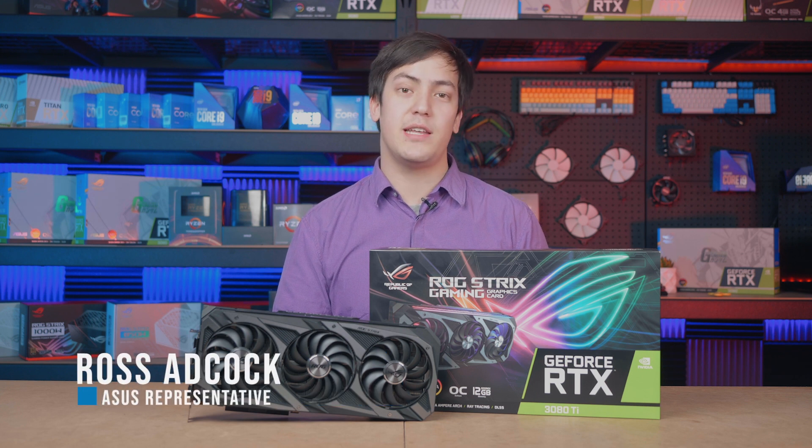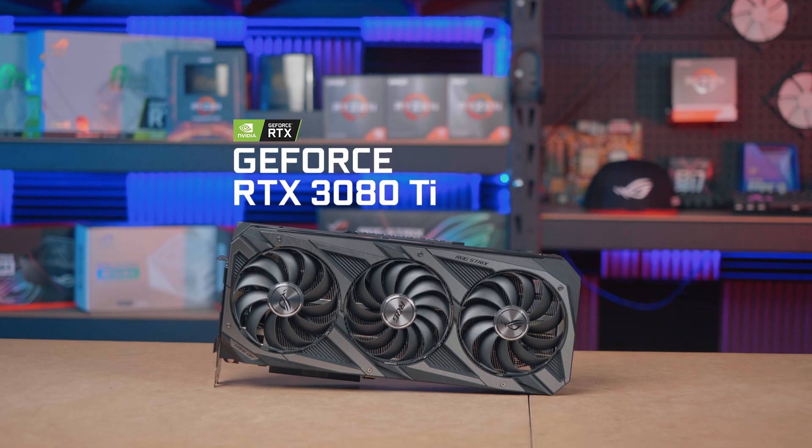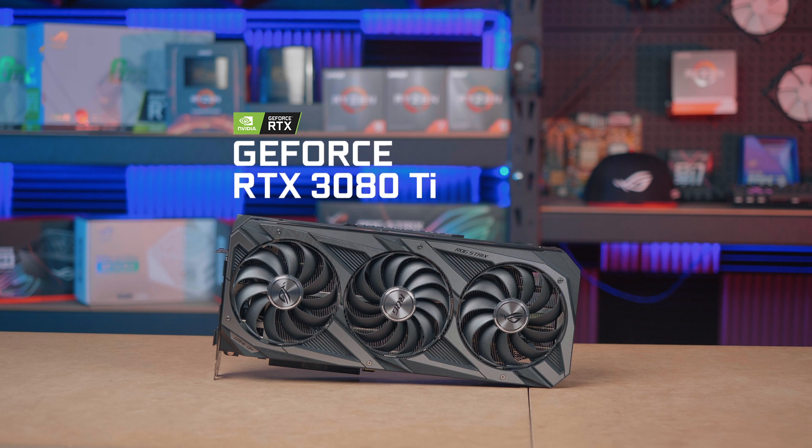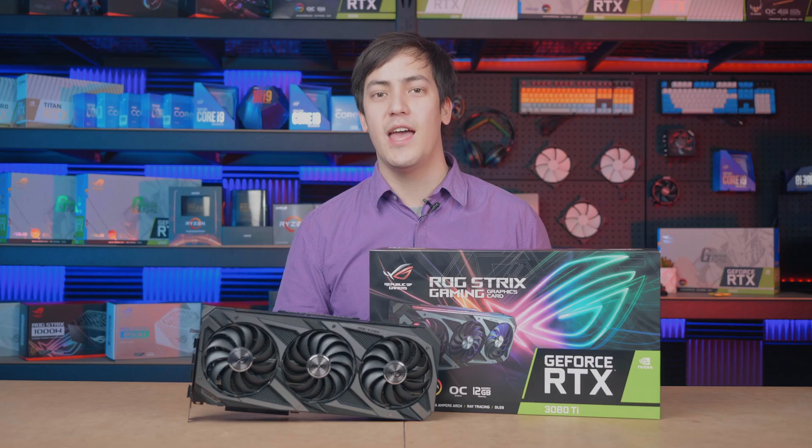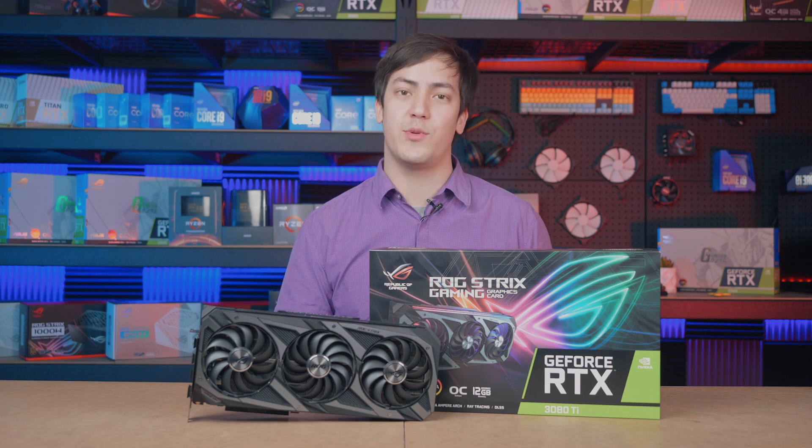Hey guys, it's Ross from ASUS and I'm here today with our partners at M-Wave to talk about NVIDIA's new flagship GPU launch, the RTX 3080 Ti. We've also brought along our ROG Strix 3080 Ti and I'm excited to be going through some of those features with you here today.